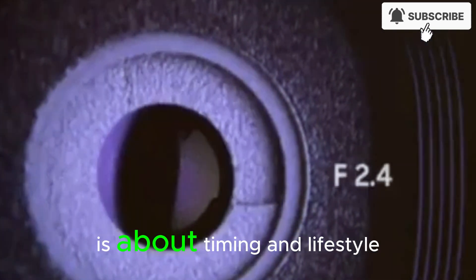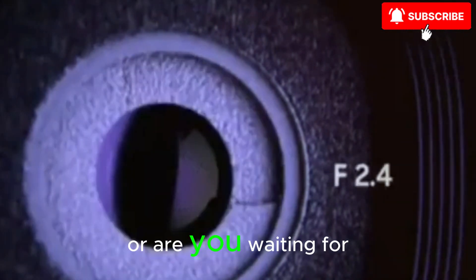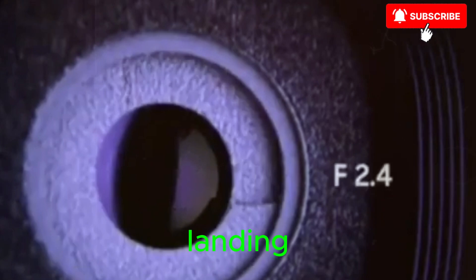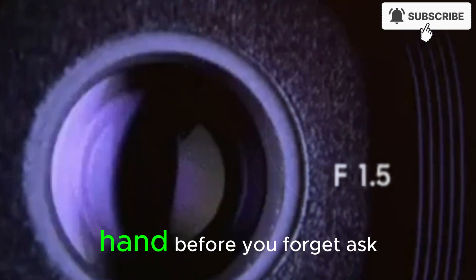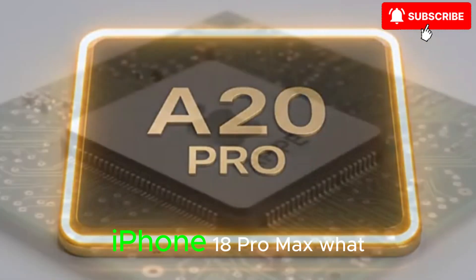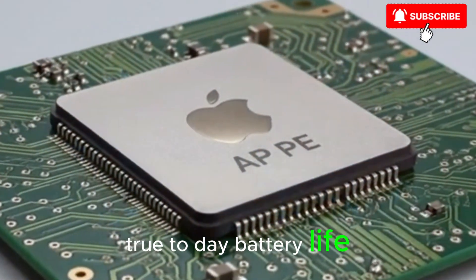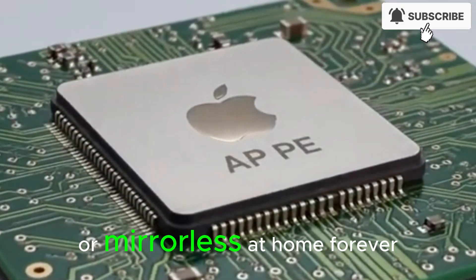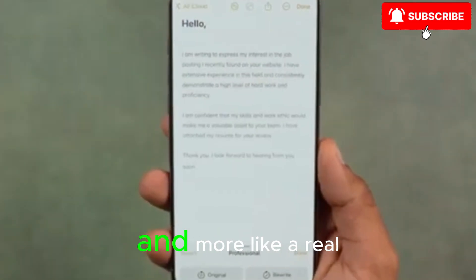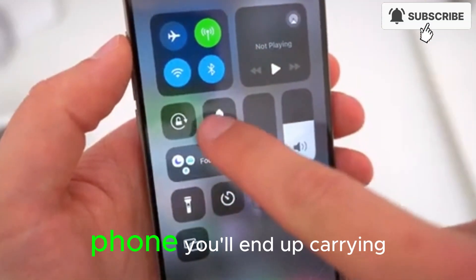The real decision for you is about timing and lifestyle. Do you want steady, smaller upgrades every year or two? Or are you waiting for that one big generation-defining jump where everything feels different? Because if Apple sticks the landing, the iPhone 18 Pro Max might be that jump. Ask yourself this: if you could choose only three things for your dream iPhone 18 Pro Max, what would they be? A completely portless sealed design? True two-day battery life? A camera that finally lets you leave your DSLR or mirrorless at home forever? Or an actually smart, context-aware assistant that feels less like an app and more like a real digital teammate? Your answer to that right now is probably a preview of the phone you'll end up carrying.